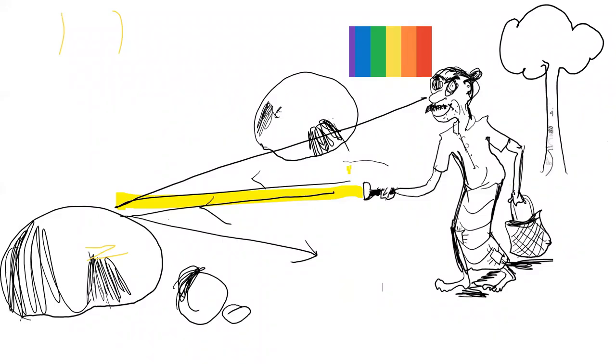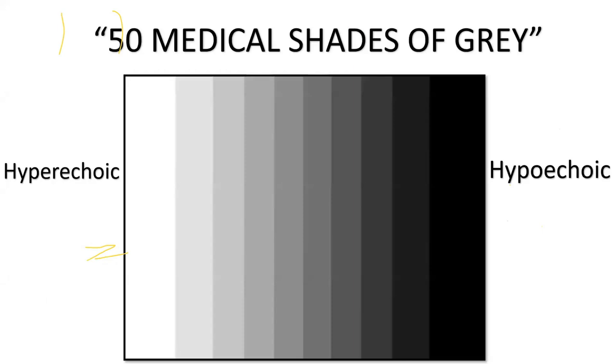A little bit on the physics of ultrasound: imagine light negotiating through rocks — when light hits an object, it bounces back and the reflections are perceived as the rainbow spectrum. In ultrasound, you get the same principle but in shades of gray — from deepest black to white. I like to call it '50 medical shades of gray.' Fluid absorbs ultrasound, giving a black screen. Bone reflects everything back, giving a white appearance. Tissues like liver fall somewhere in between — shades of gray.